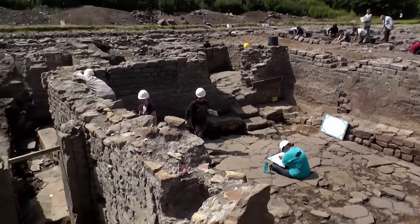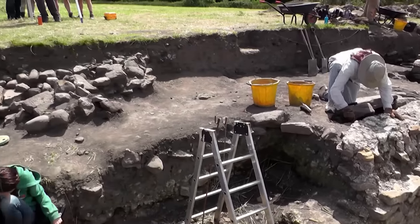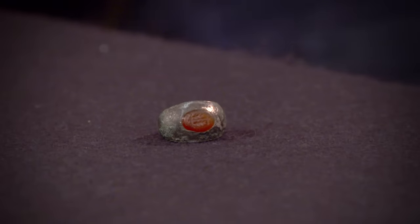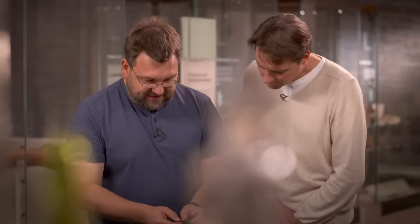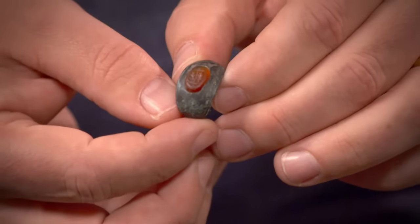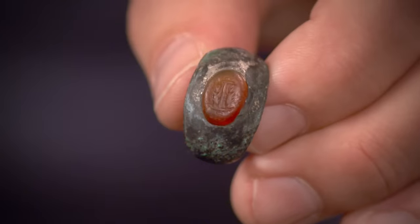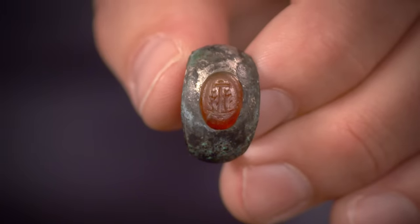Buried within this rubbish are precious objects that hold clues about religion and worship on these walls. There is a silver ring with a tiny gemstone on it, and on that gemstone is a carved early Christian symbol — found in the fort itself, from one of the barracks. On it you've got an anchor with a pair of fish suspended from it. In the 3rd and 4th century, when this probably dates from, the cross wasn't yet used as the symbol of Christianity, so instead it was other symbols such as this one — that's how we know it belongs to the early Christian faith.